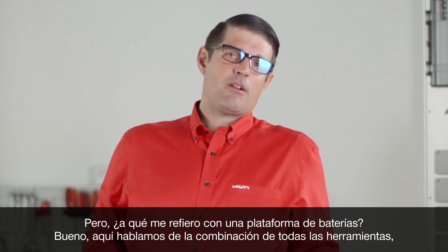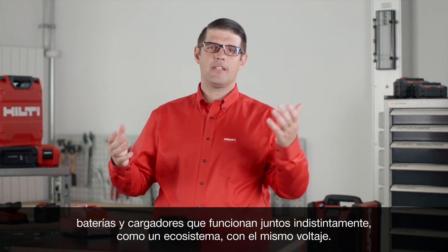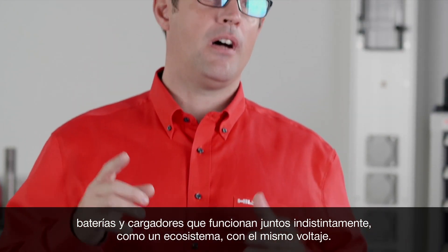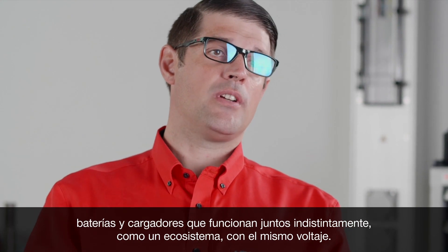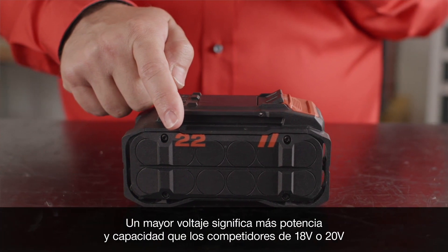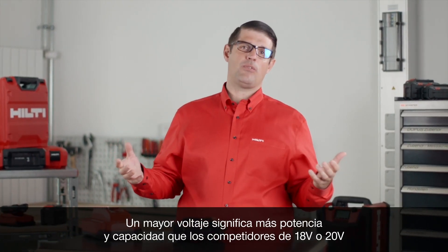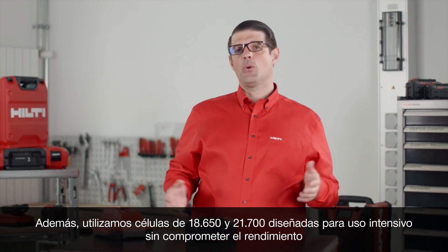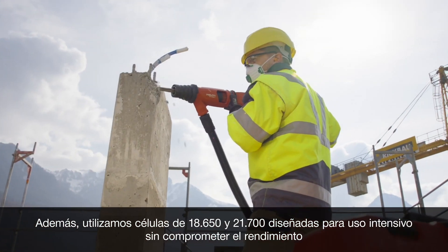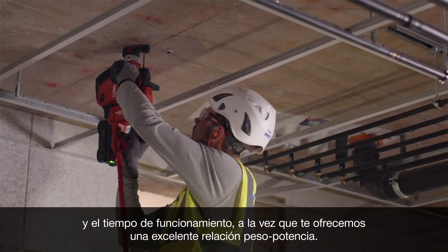But what do I mean by a battery platform? We talk about the combination of all the tools, batteries, and chargers that work together interchangeably as one ecosystem on one battery voltage. For Neuron, these are high-performing 22-volt lithium-ion batteries. Higher voltage means more power and capacity than 18 or 20-volt competitors, and we use 18650 and 21700 cells designed for cordless without compromise.